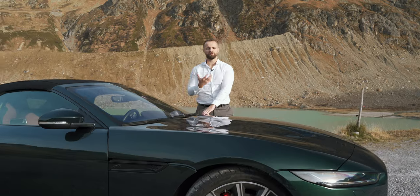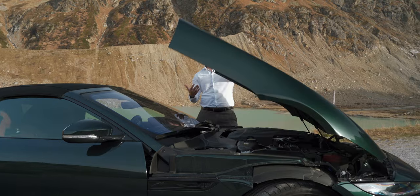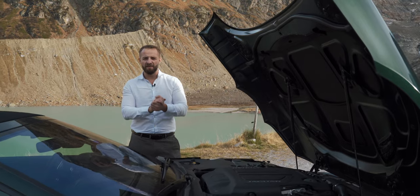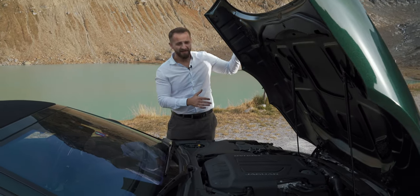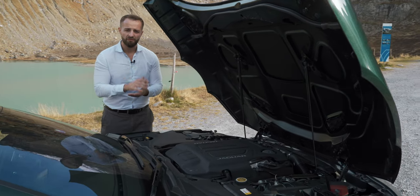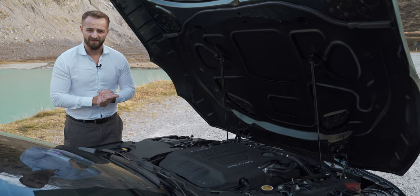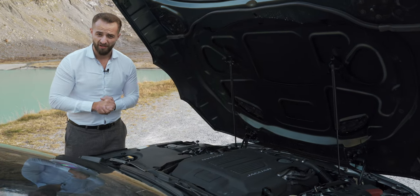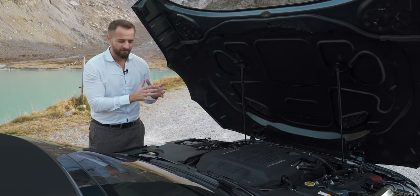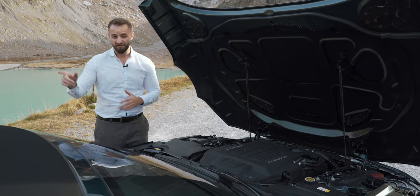My most favorite part to talk about is of course the engine. Look at that — a 5-liter V8 hiding behind this clamshell bonnet: 575 horsepower, 700 Newton meters of torque, accelerating the car from 0 to 100 in 3.7 seconds, topping out at 300 km/h electronically limited. And if you hear that supercharger whistle, it is such a beautiful sound combined with what is coming out of the exhaust pipes.